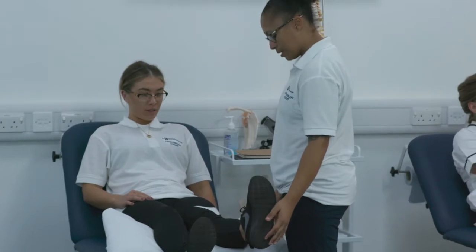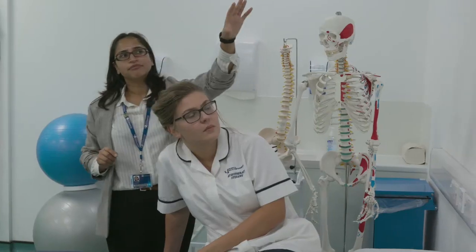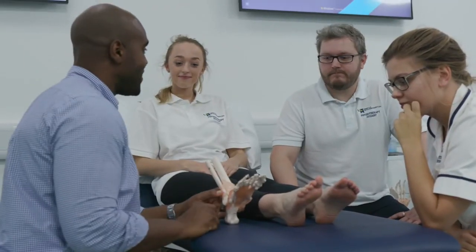We offer a three-year BSc course, similar to most programmes for physiotherapy. It's validated by the HCPC and also the Chartered Society of Physiotherapists. It covers the three main branches of physio — musculoskeletal, neurology and respiratory — and it combines both theory within university and clinical placements out in practice.